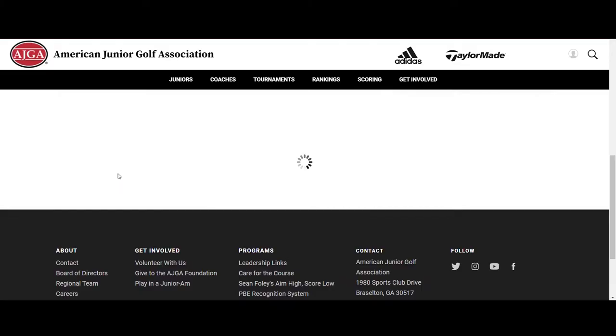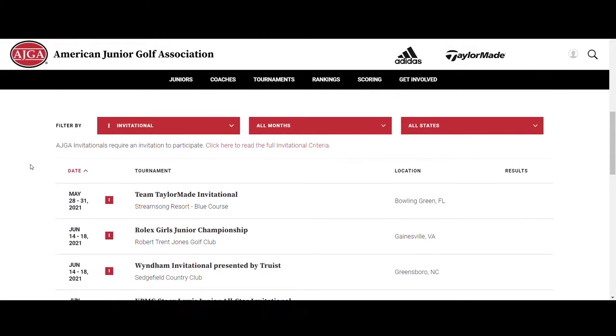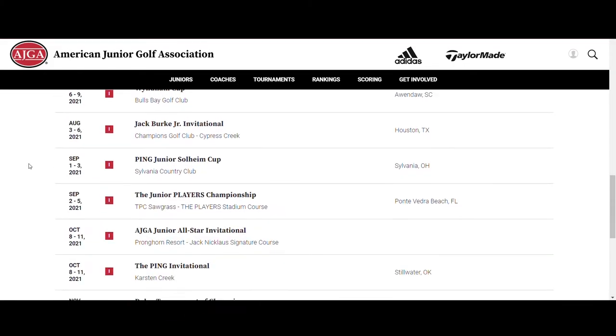Specific invitational-type tournaments have a point value of 225. This tournament value is locked and doesn't change throughout the rankings year.